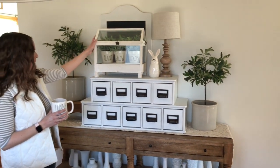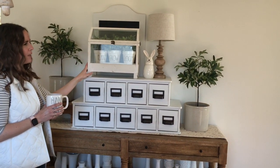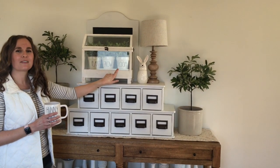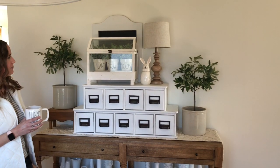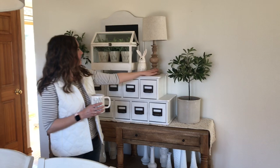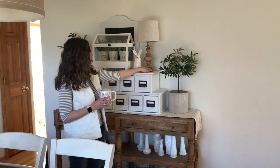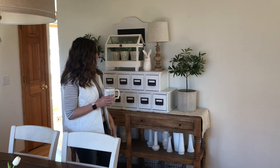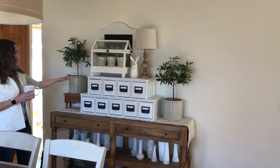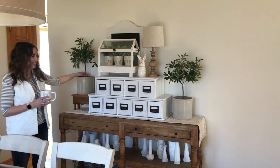Up here I have a little glass terrarium thing that I found at Marshalls, with a little 'grow and bloom' plant inside. This little bunny is from TJ Maxx, and then this little lamp is from Walmart — it looks very similar to the Target ones. I also have some old antique crocks here, and my little topiaries are from Ballard Designs.